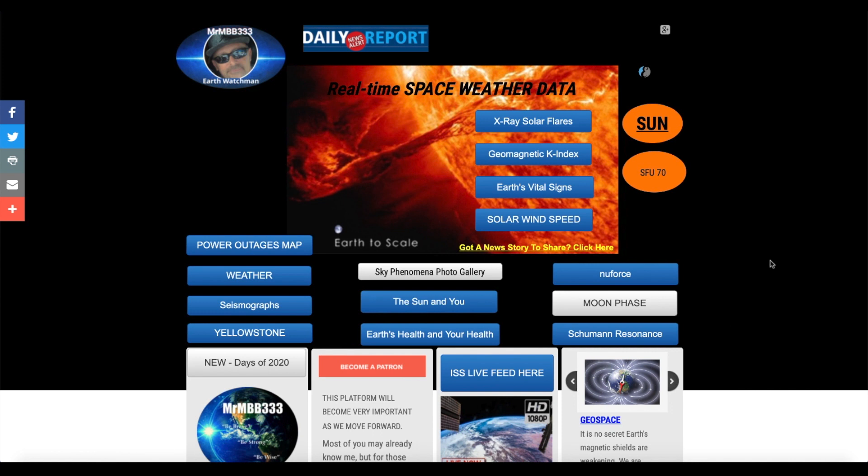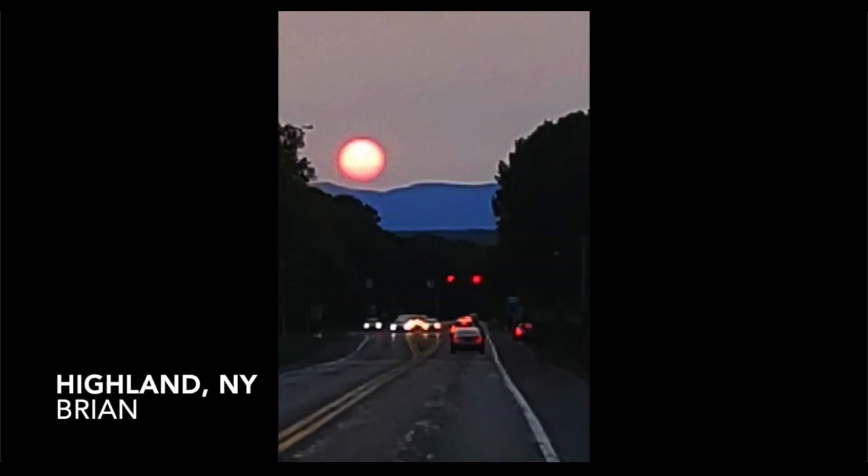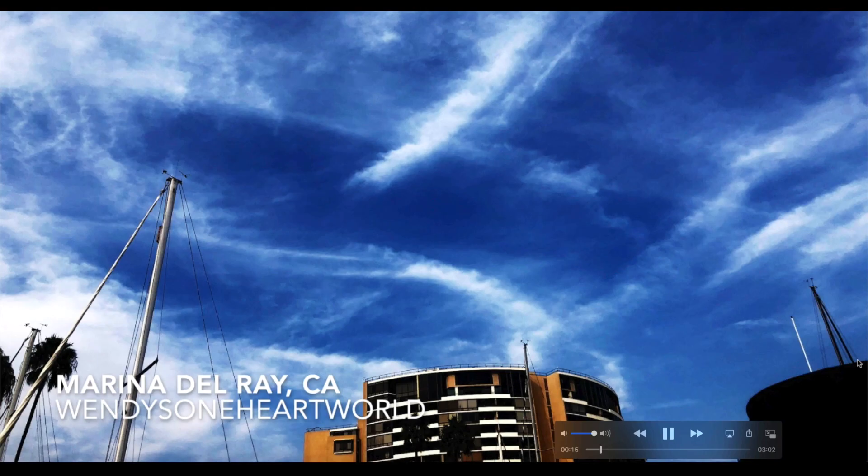A great observation noticed on October 11th on the ISS live cam. Here's a new slideshow I put together — new photos sent in from all around the world. Highland, New York: Brian got the big Sun setting over the horizon behind wildfire smoke, a really unique photo. Two photos sent in by Wendy's One Heart World out of Marina del Rey, California — this one almost looks like a large vortex extending up into the sky above that building.